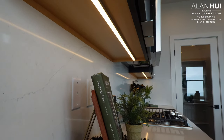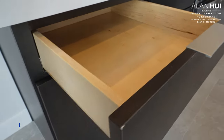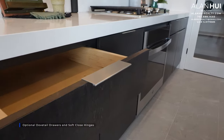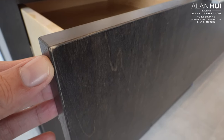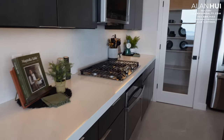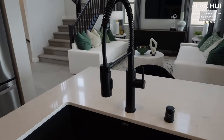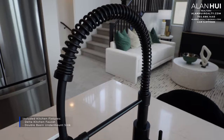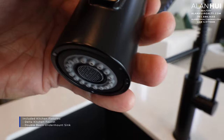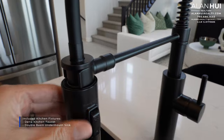A full-height backsplash that matches your countertops can be quite expensive. In your kitchen, you also have the option to install dovetail drawers and soft-close hinges, which usually come included with higher-end cabinets such as level 5 or above. The included kitchen fixtures are a Delta kitchen faucet and a double basin undermount sink. The spring kitchen faucet in matte black and the Blanco black sink in this model have been upgraded.